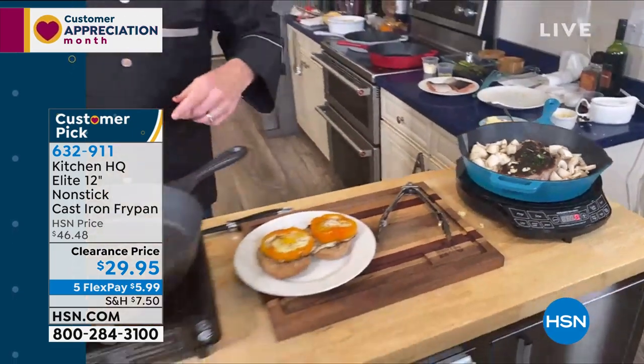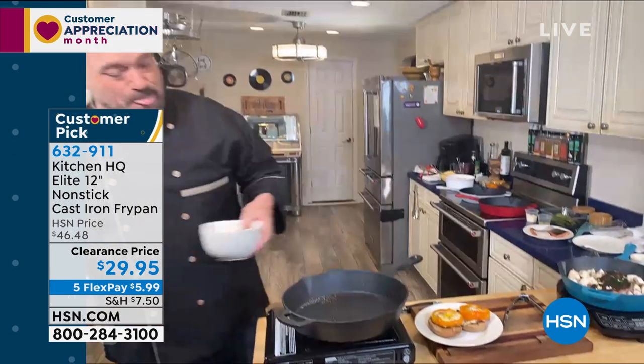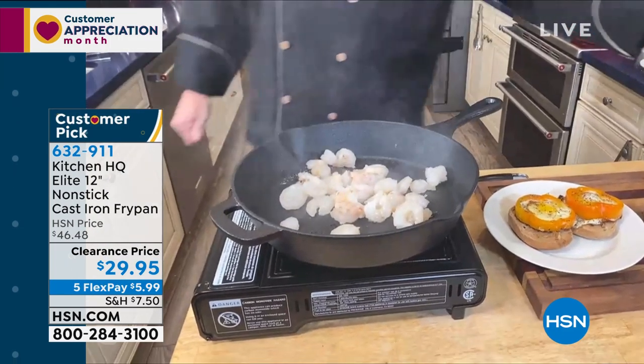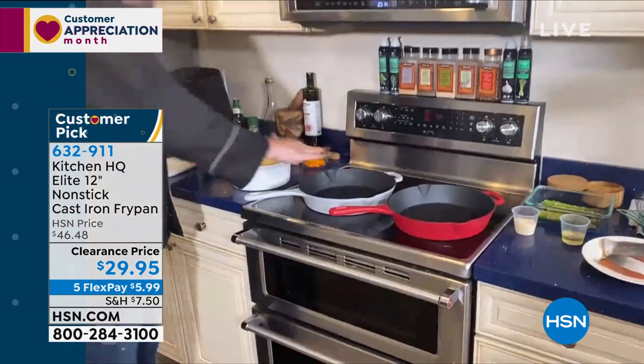One of the things I want everybody to remember is that all of these are different cooking surfaces. I've got gas here, I've got induction here, and behind me we've got our regular glass-top stove. We've even got some dishes in the oven. So let's have some fun with a couple of dishes here.